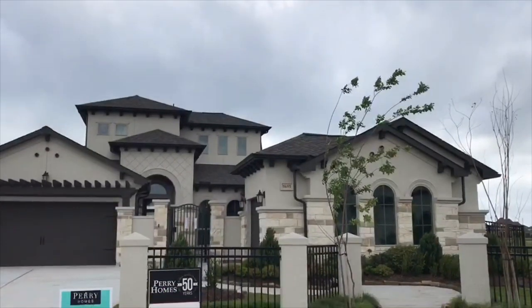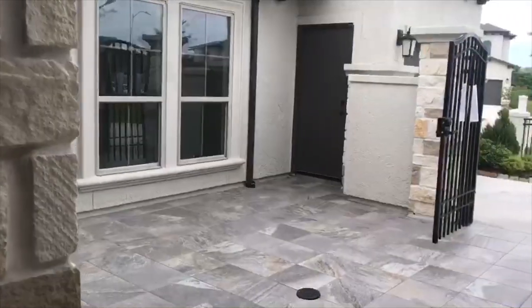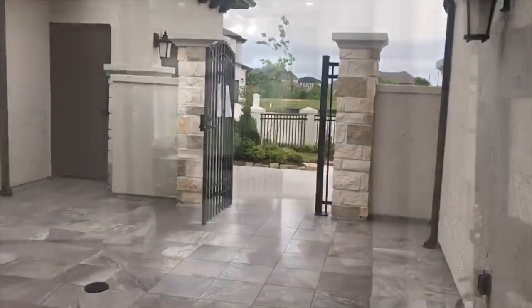Welcome to Perry Homes in Alianna, Valencia! This 3,871 square foot home is a two-story with four bedrooms, three full baths, two half baths, and a three-car garage.